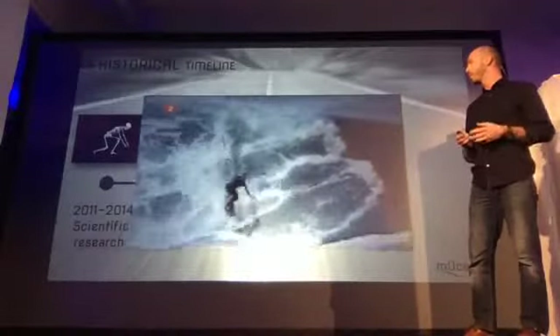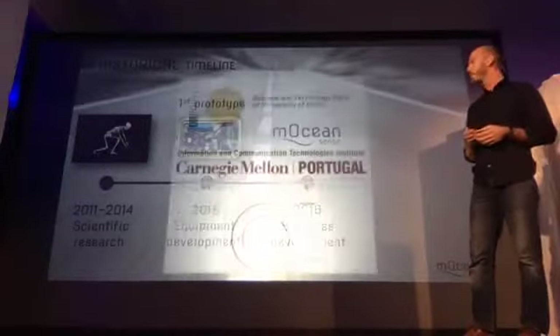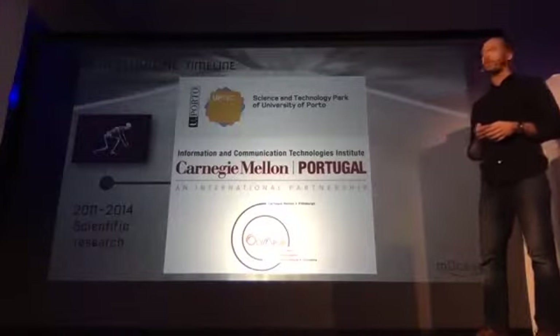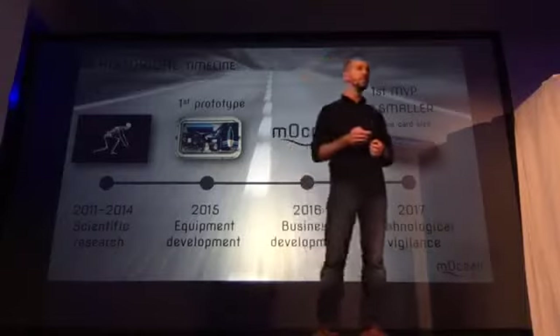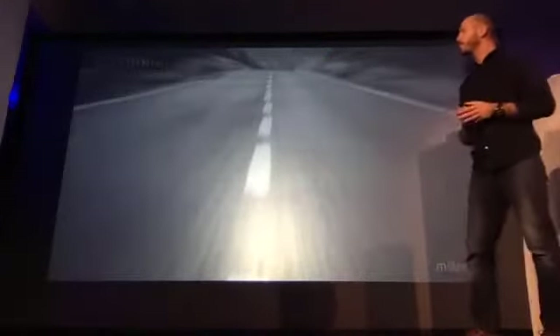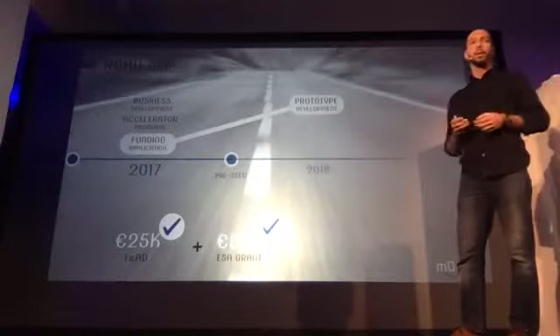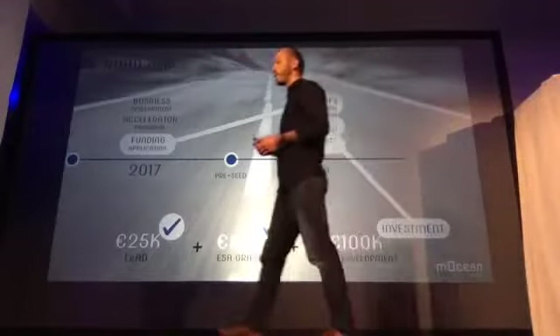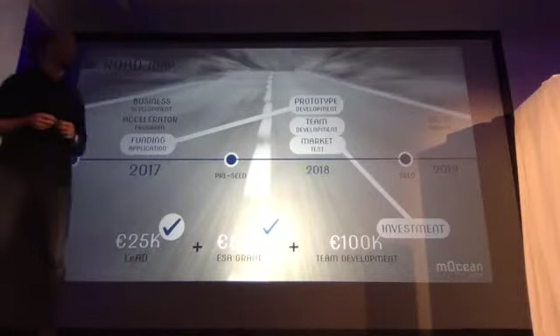We did a great job and gathered great information. We keep growing step by step, having participated in three startup programs, including a residency program in the US to understand that market. Our sensor is now at the MVP stage. We keep working on business development and participating in accelerator programs. We just received recognition from NASA and a 50K grant to evolve our sensor. Right now, we are looking for an investment of 100K for team development and to determine which market is most profitable, followed by a seed investment in 2019 to go to market.